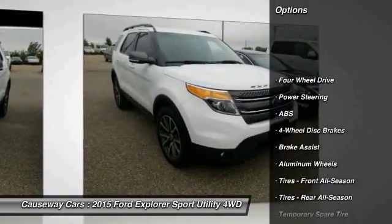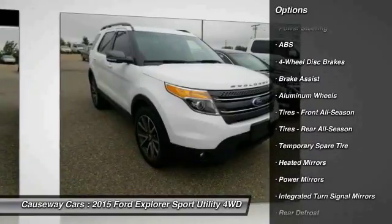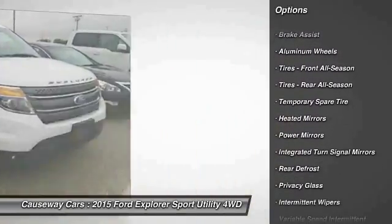Stability control. Traction control. Keyless entry. Anti-lock braking system. Power passenger seat.